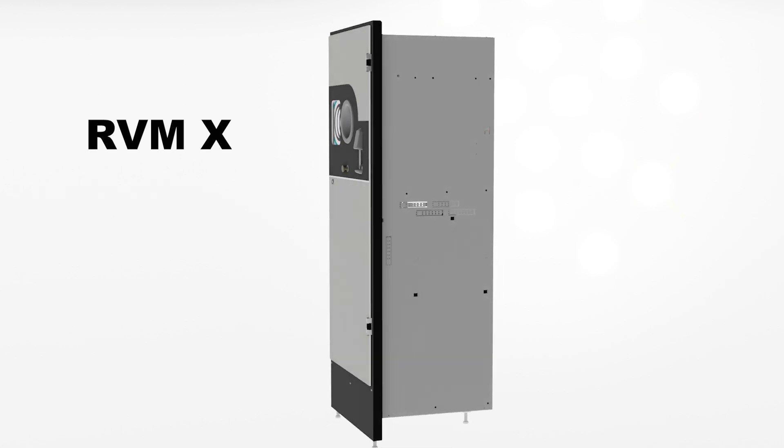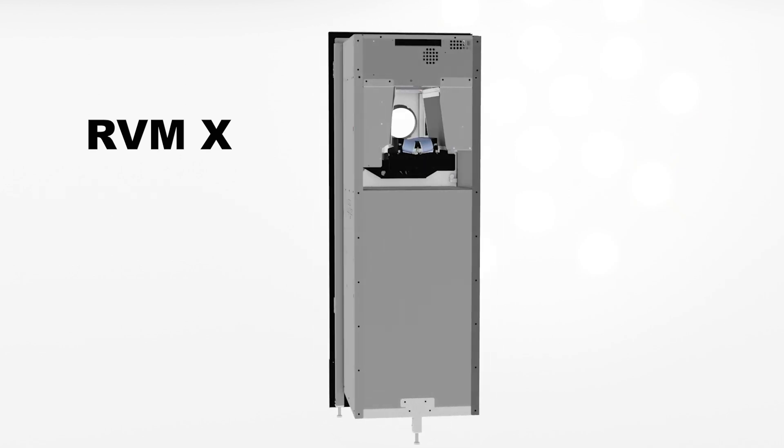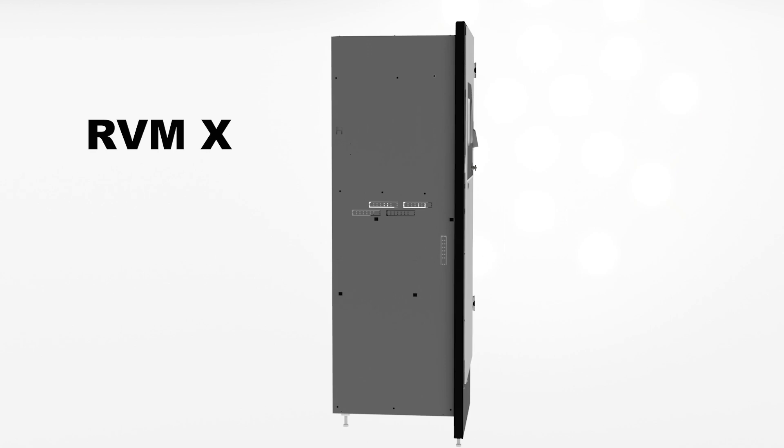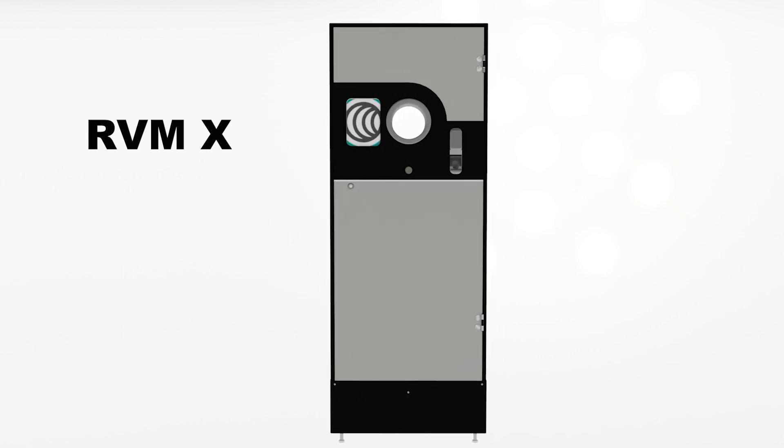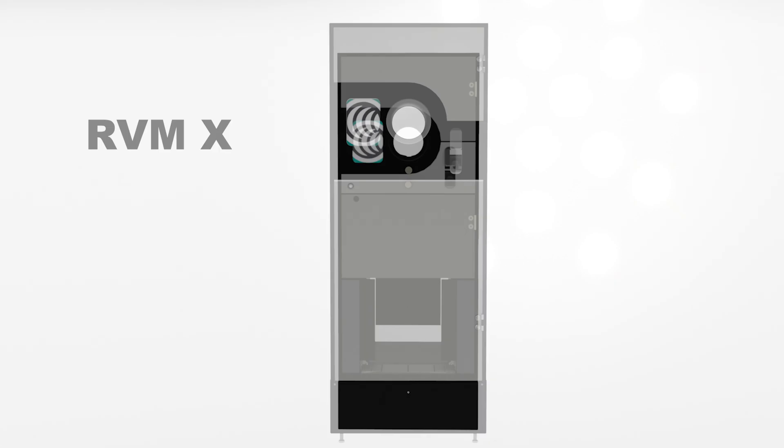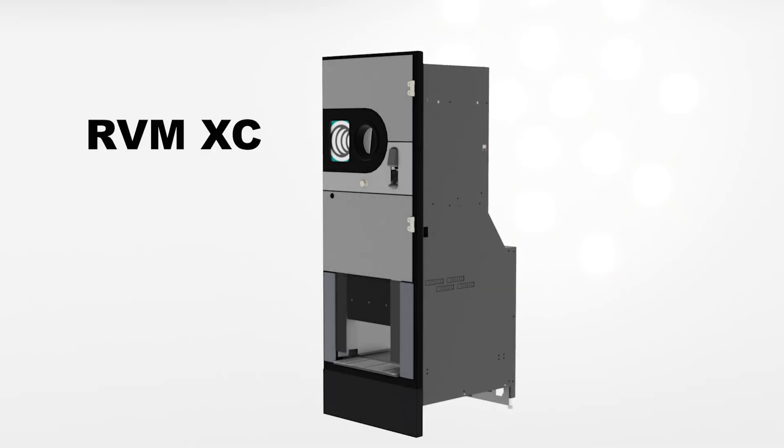RVMX with ProLine Cabinet is our modular system; it comes with many different solutions. We have two different types of fronts: RVMX and RVMXC with opening for crates.